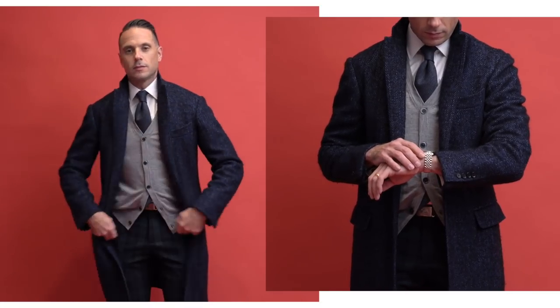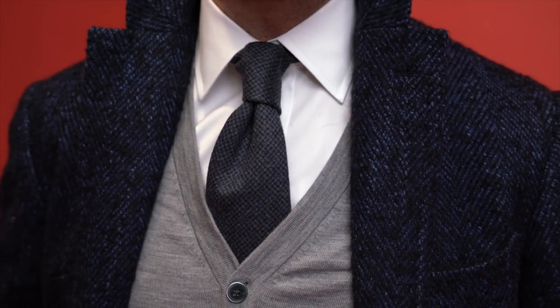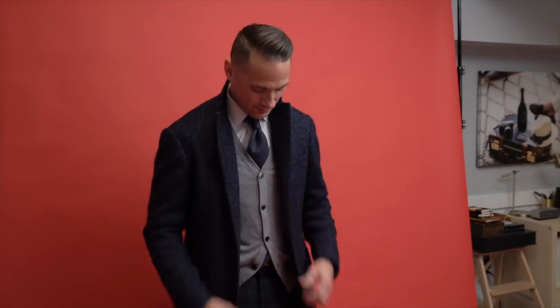Here I paired them with a plain white shirt, gray cardigan, gray tie, navy top coat, and classic brown leather penny loafers. This would be a great look if you were going out to dinner or to an office holiday party.